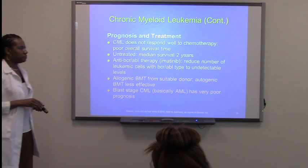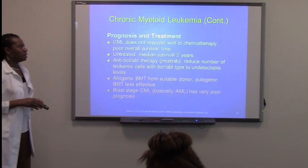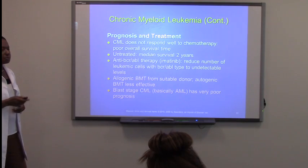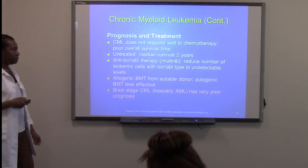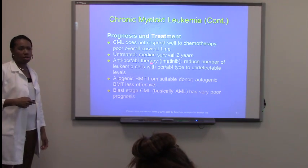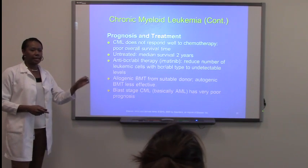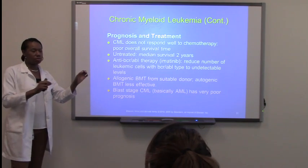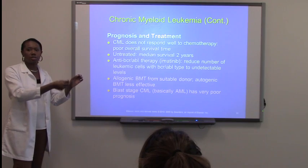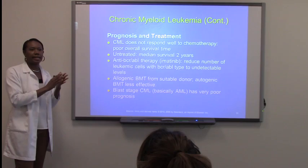Now, prognosis and treatment. CML does not respond well to chemotherapy. So what they do is they actually have a sort of gene therapy that they came up with for these individuals, because we know that it is a specific translocation of chromosomes 9 and 22.